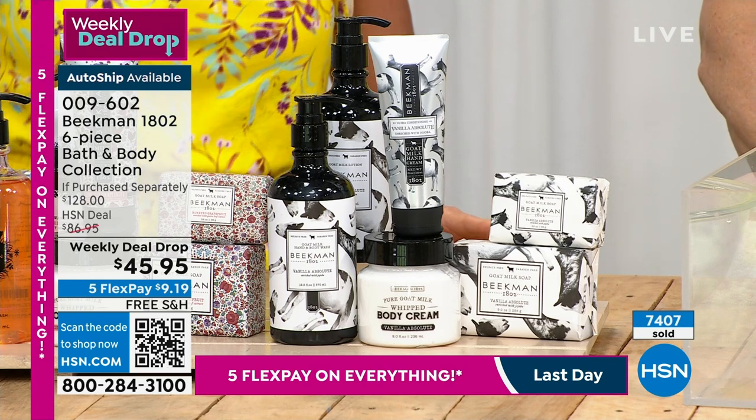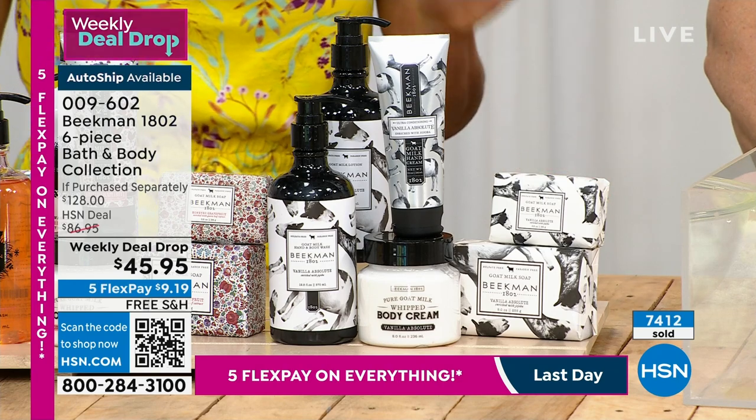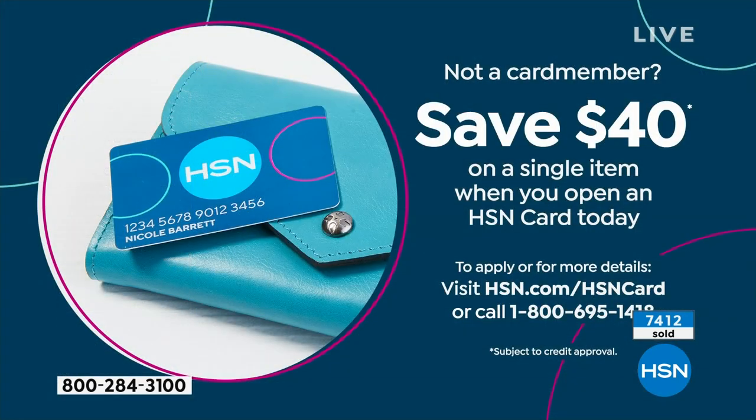Would you like to get this for $5.95? If you don't have the HSN charge card, when you apply, you could take $40 off your very first purchase. That's the perk of shopping throughout the year with extra flex and VIP, no interest, no financing with your HSN charge card.